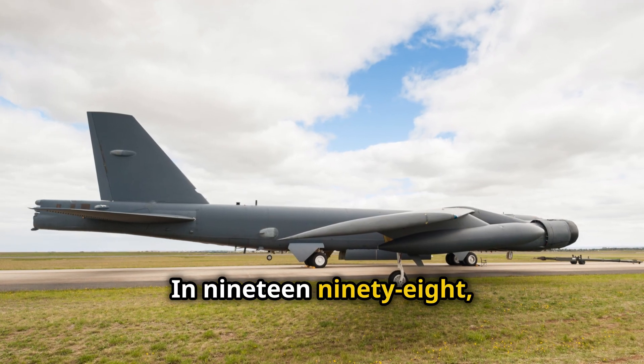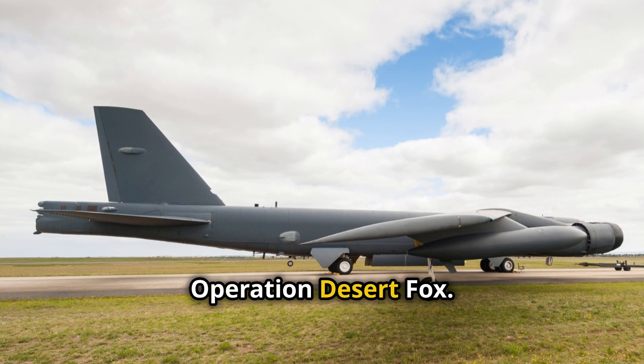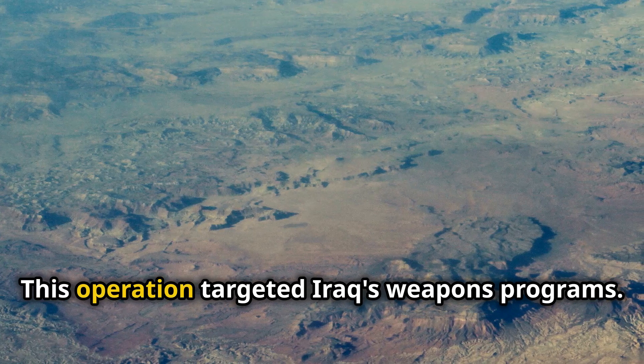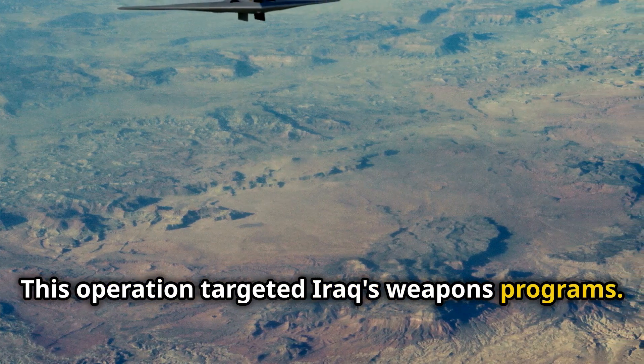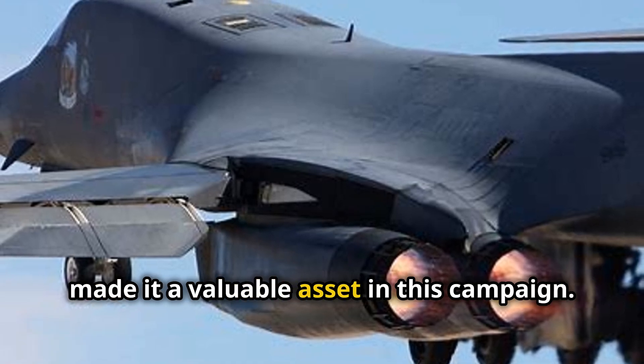In 1998, the B-1B saw its first combat action in Operation Desert Fox, an operation that targeted Iraq's weapons programs. The B-1B's long range and heavy payload made it a valuable asset in this campaign.